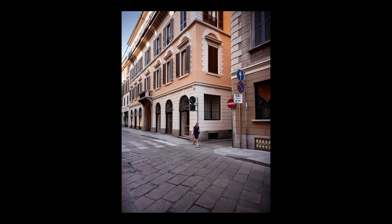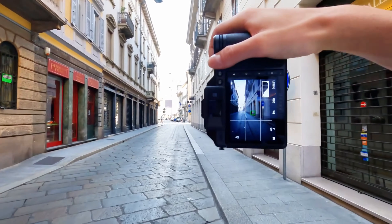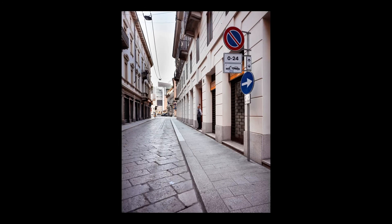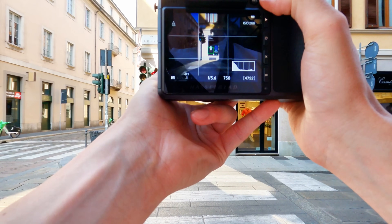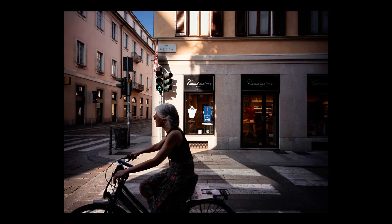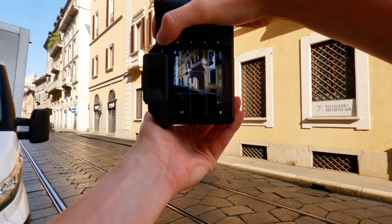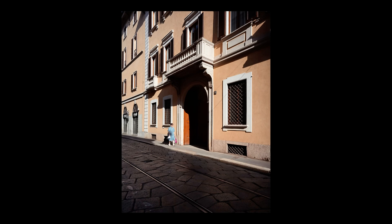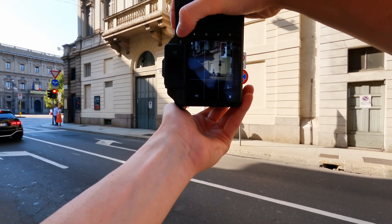Wedding photographers are the most excited because this camera finally lets them deliver medium format quality without compromising on speed, reliability, or convenience — the holy grail they've been searching for since digital photography began. Fashion photographers are ecstatic because the combination of incredible detail and perfect color science means less time in post-production and more time being creative. The photography community is buzzing because these specifications suggest we're entering a new era where medium format becomes accessible to photographers who thought it was too slow, too bulky, or too complicated for their shooting style.